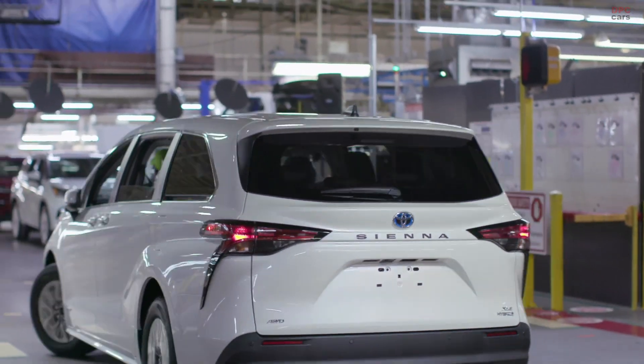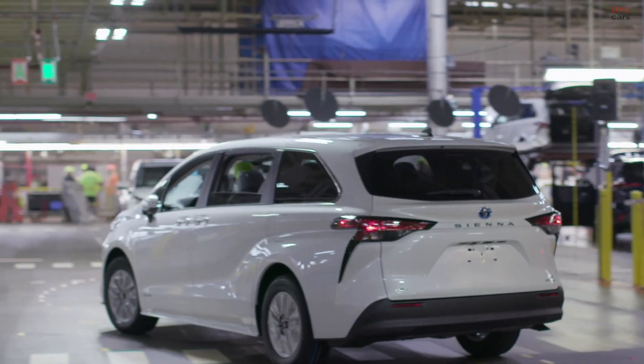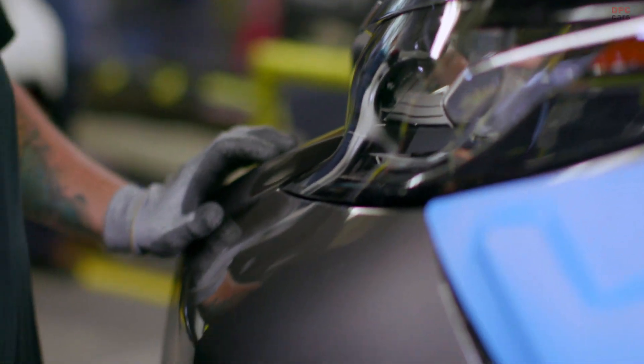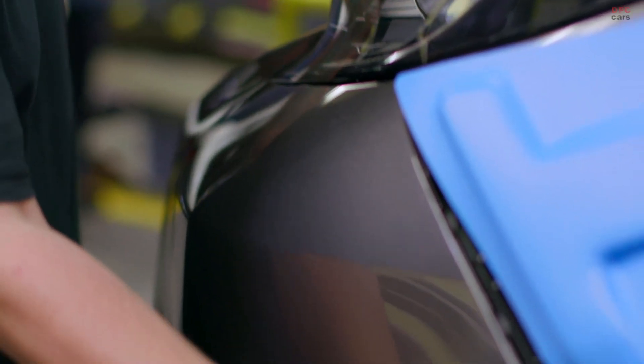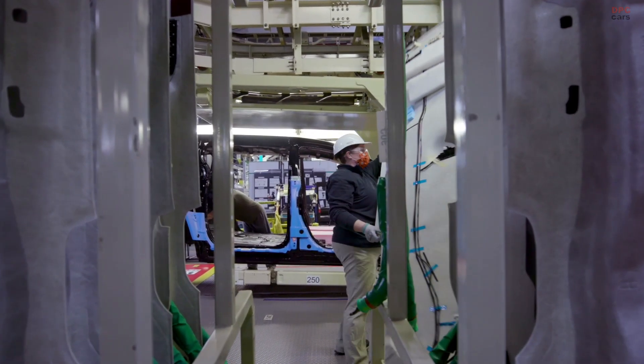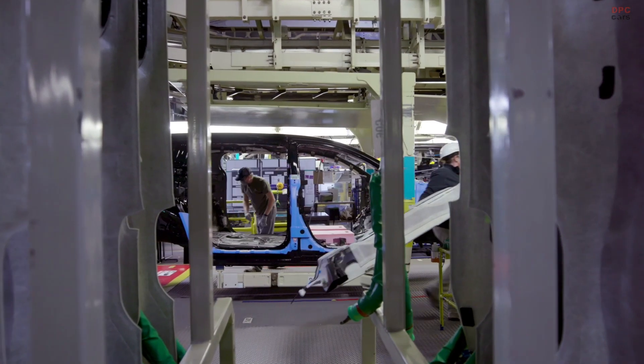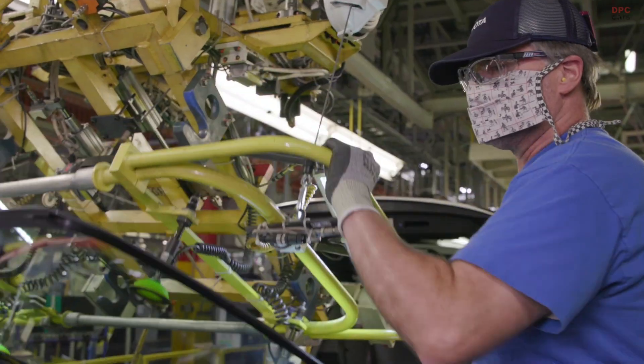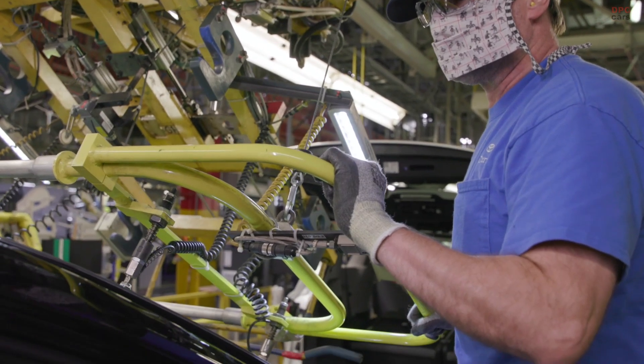Starting with an all-new minivan structure based on the TNGAK platform, the goal was to optimize everything that's great about minivan function, while wrapping it all into a bold, provocative design, expanding the definition of what a next-generation Sienna should be.